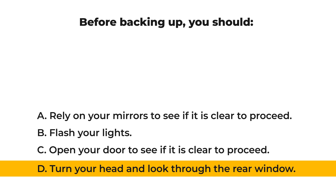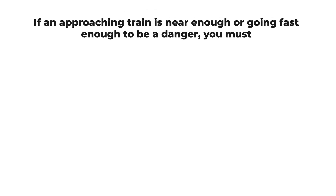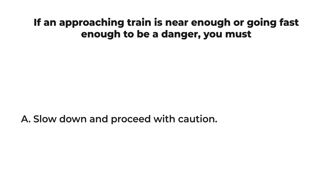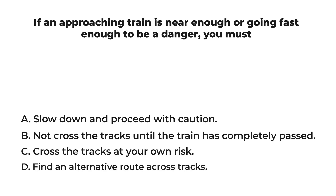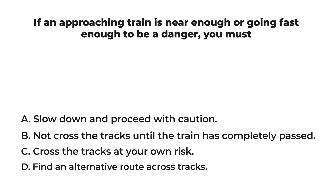If an approaching train is near enough or going fast enough to be a danger, you must: A) slow down and proceed with caution, B) not cross the tracks until the train is completely passed, C) cross the tracks at your own risk, D) find an alternative route across tracks. The correct answer is: B) not cross the tracks until the train is completely passed.